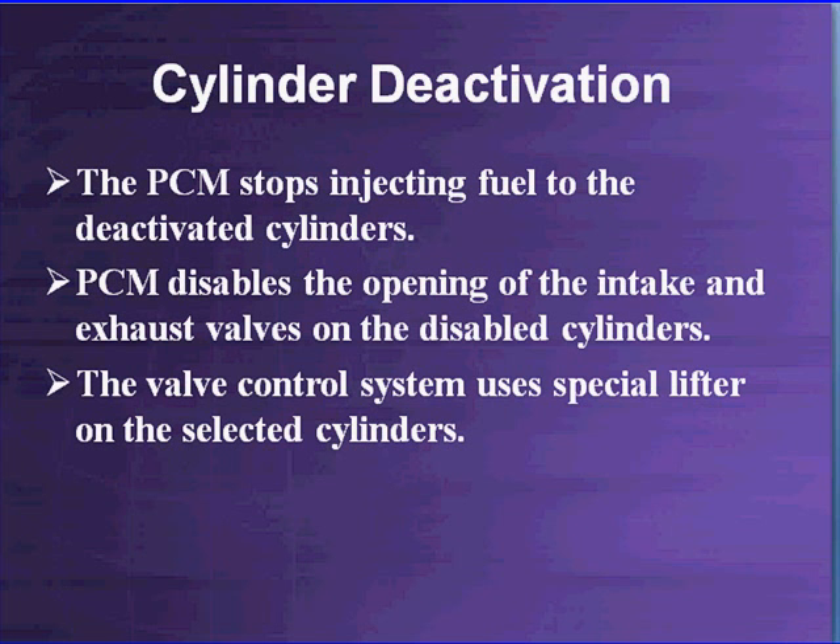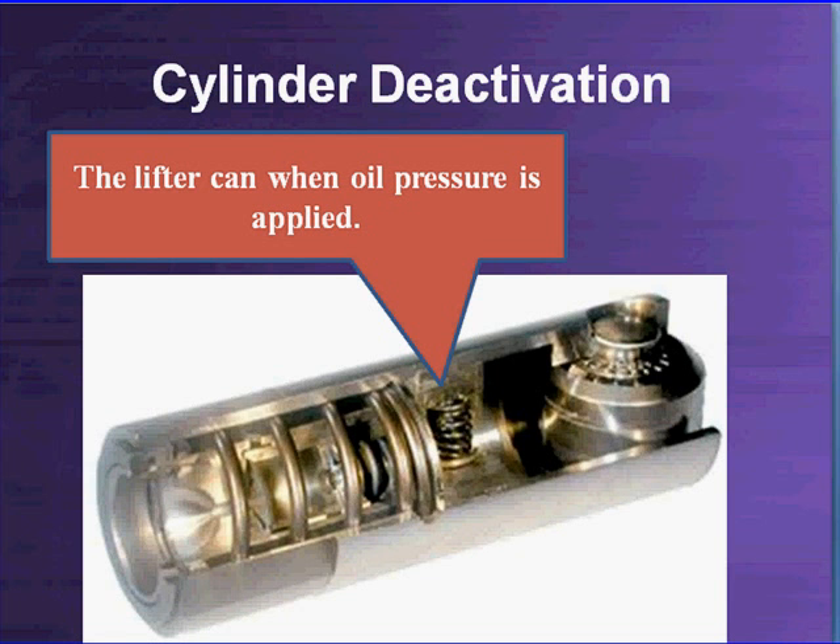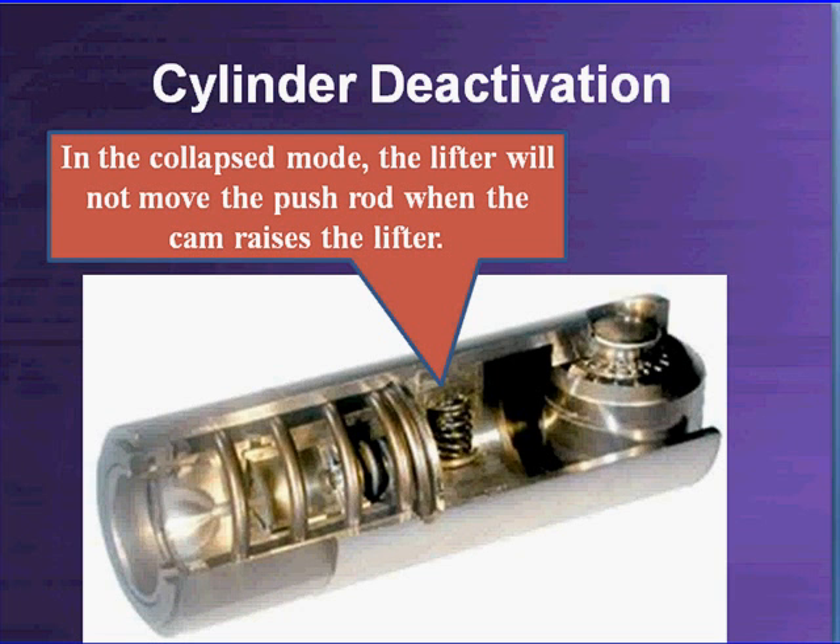The valve control system uses a special lifter manufactured by Eaton, installed on the selected cylinders. This close-up shows the Eaton lifter — there is a space where you can see a small spring inside. It's a very special lifter on both the intake and exhaust valves. When oil pressure is applied to this lifter, it can collapse. The lifter will not move the push rod even as the cam rides on the roller bearing at the bottom — the cam is still going up and down, but the collapsed lifter means it no longer moves the push rod. It's a collapsible valve lifter: apply oil pressure and it collapses.